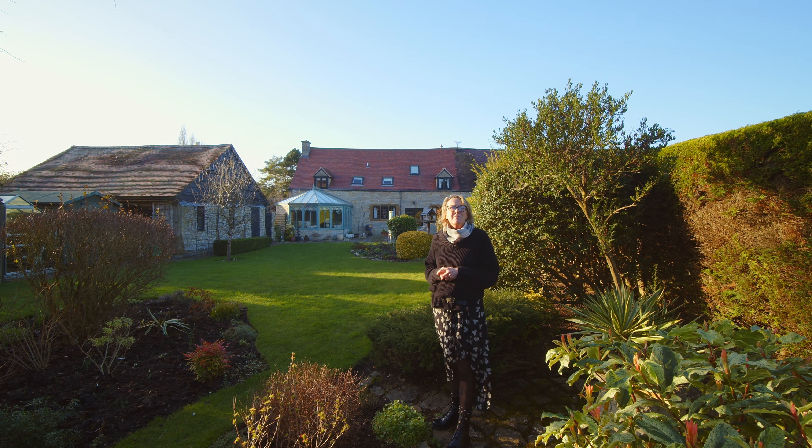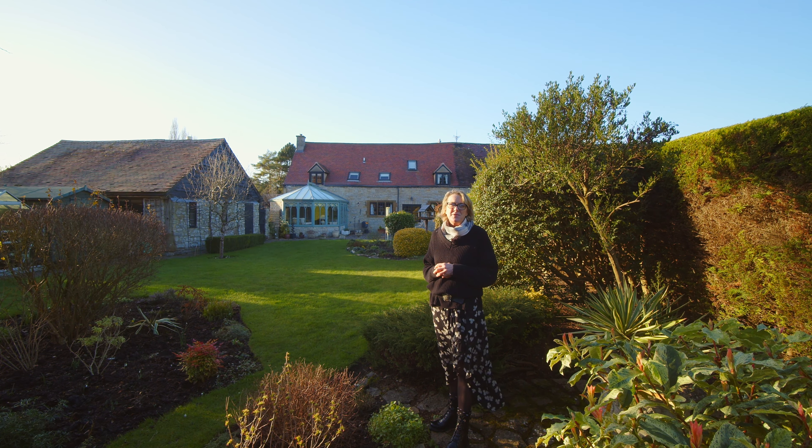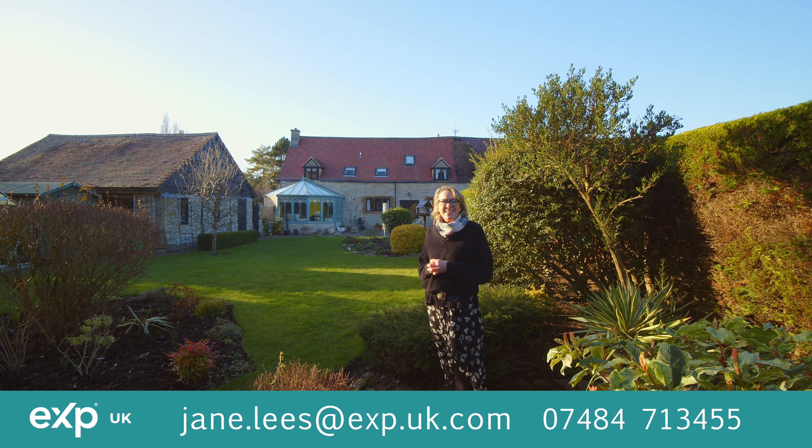So if you'd like more information on this idyllic period property in this exceptional location, then get in touch. Thank you so much.